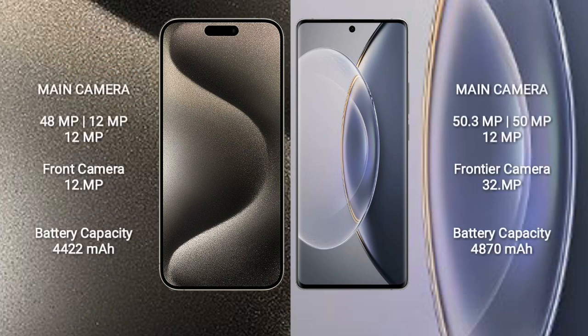The iPhone 15 Pro Max features a rear triple camera setup of 48MP plus 12MP plus 12MP, and a front camera of 12MP. The Vivo X90 Pro features a rear triple camera setup of 50.3MP plus 50MP plus 12MP, and a front camera of 32MP. The iPhone 15 Pro Max has a 4422mAh battery with 33-watt fast charging support.